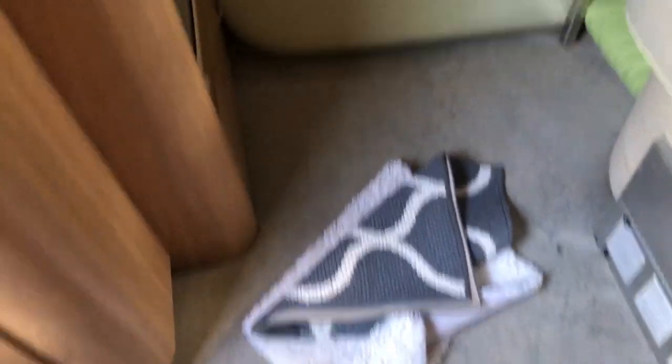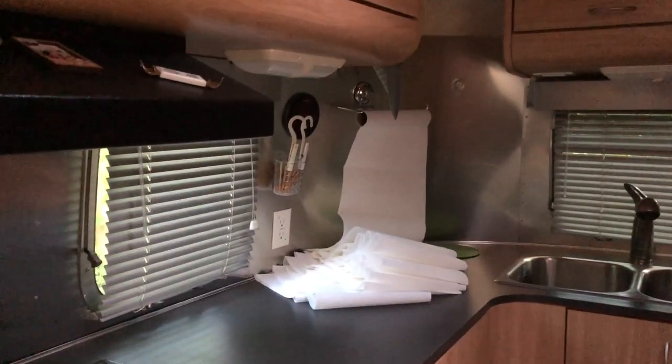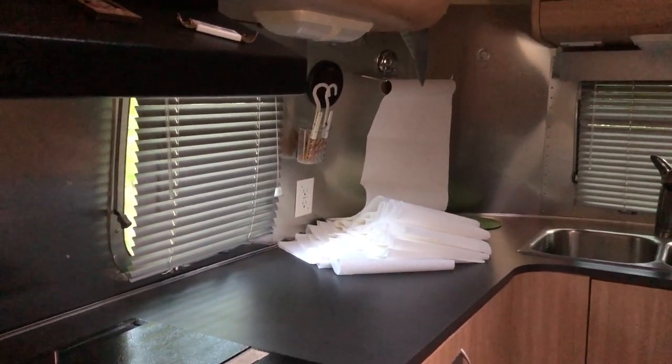We just arrived at our campground and it looks like things got a little shaken up — rugs are on the floor, cushions down. Don't you love it when your paper towel roll does that? But nothing seriously damaged, just a little shook up.